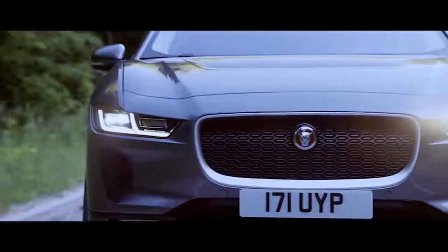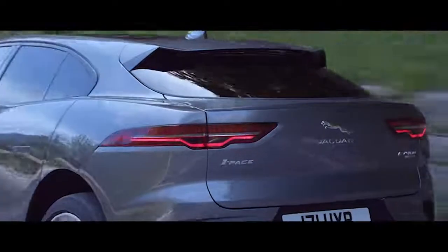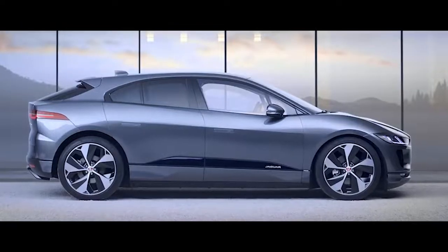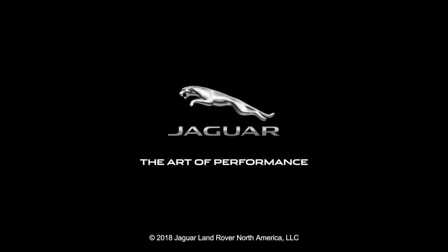It has all the hallmarks of a Jaguar — design, luxury and the performance characteristic. But the I-PACE is the evolution of those qualities to the next level.